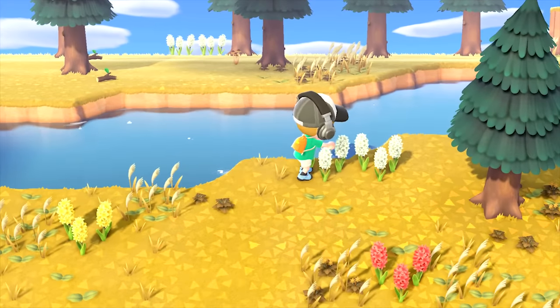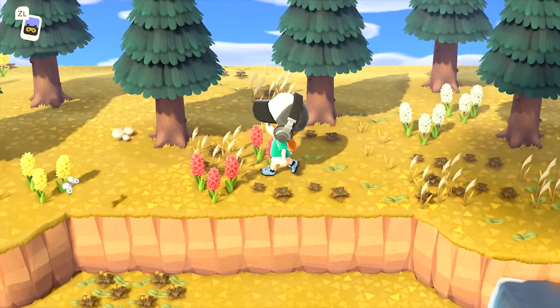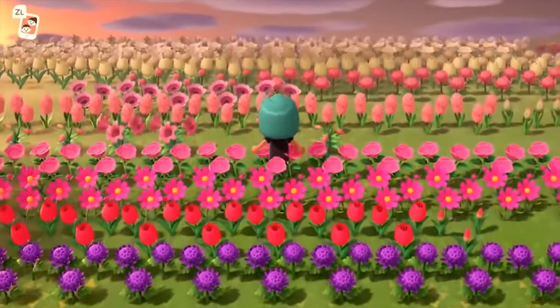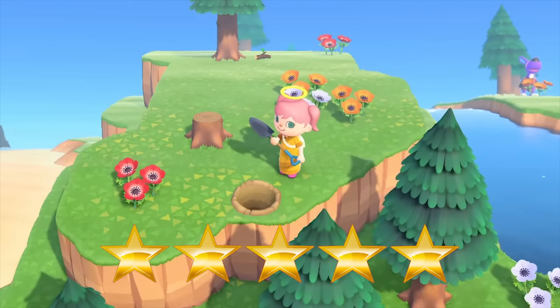To start this video off, I'm going to look at a topic I actually didn't know much about: flowers. These spawn randomly on your island and can be bred to create a variety of different colors. Technically the rarest flower that can be found in the wild is the lily of the valley, as it only has a chance of starting to grow if you've received a 5-star rating on your island.